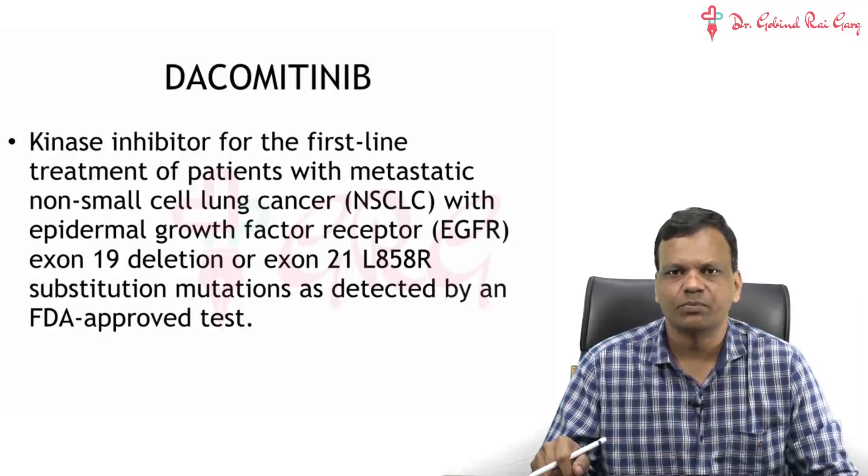Unless you are specifically preparing for the JIPMER exam, do not try to do these as a priority. Do these only when you have already completed the other drugs.